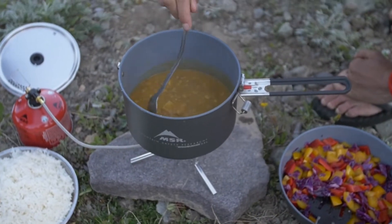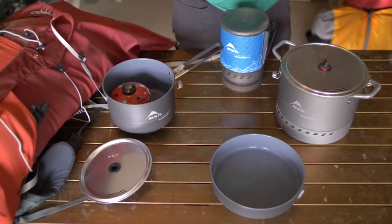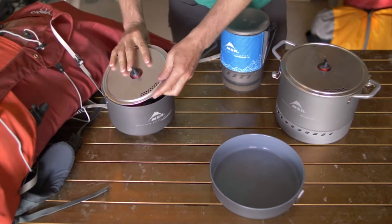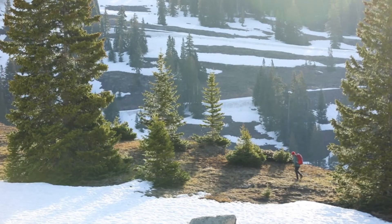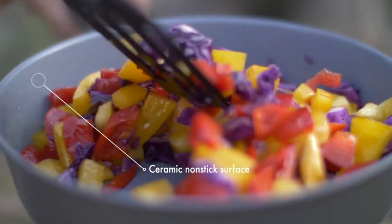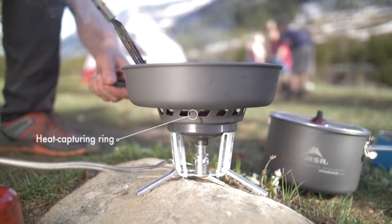The WindBurner continues to boil strong, and that efficiency means you'll save fuel so each canister lasts longer. New WindBurner systems and pots are modular and nesting, allowing you to pack what you need for each adventure. All system pots are made of light, durable hard anodized aluminum. The 2.5 liter group sauce pot and the skillet also feature a tough ceramic nonstick surface for easy cleanup.